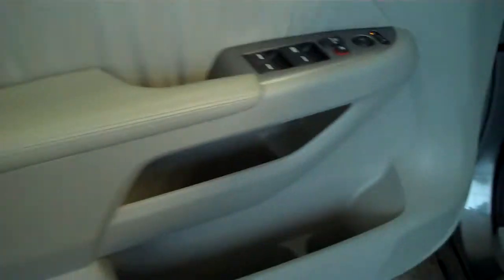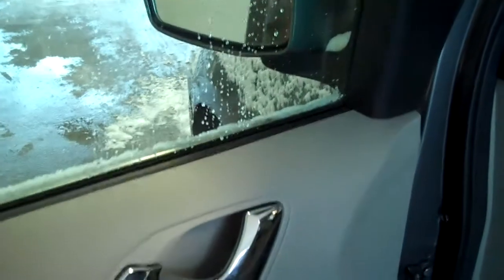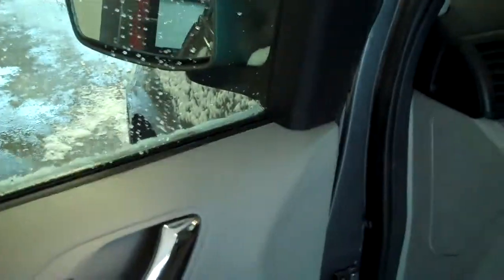Light titanium interior trim with dark titanium edges, power locks, windows, tilt, cruise. You'll notice the heated mirrors.